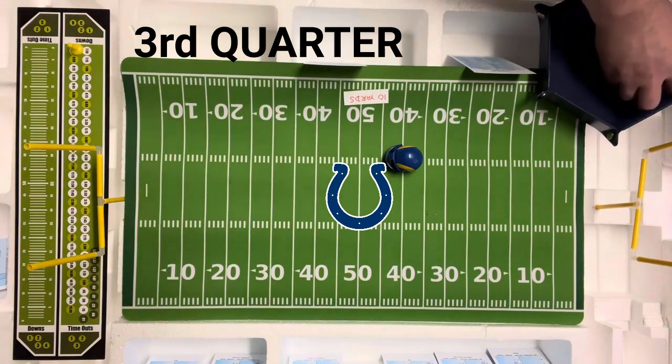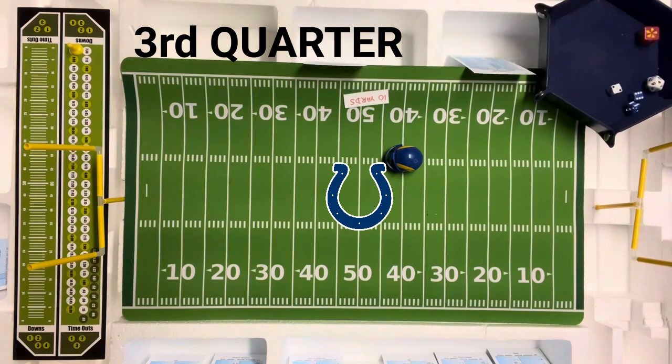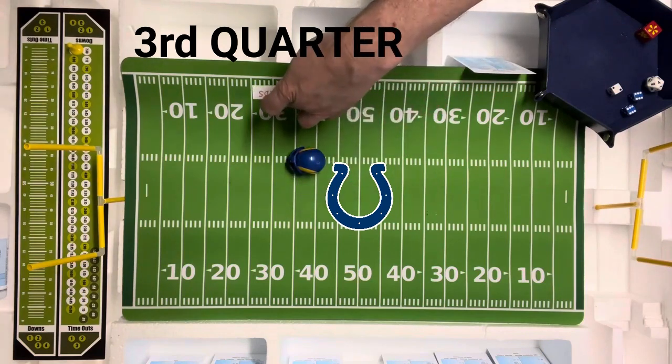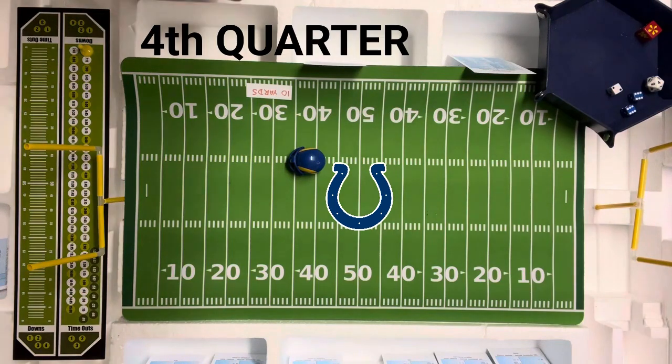They're going to go end run with Dickerson — I'm calling it a 12. They were looking for the pass, and that's going to be 22 yards. One, ten, twenty, and one. We are now in the fourth quarter. They are at the 34 of the Colts.